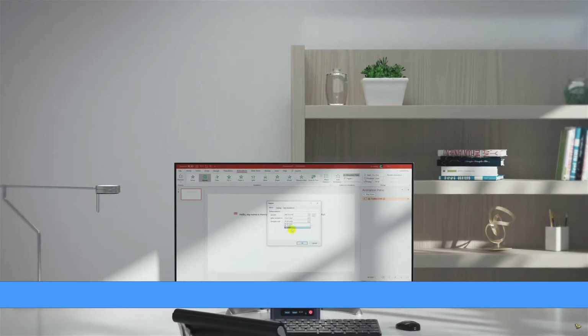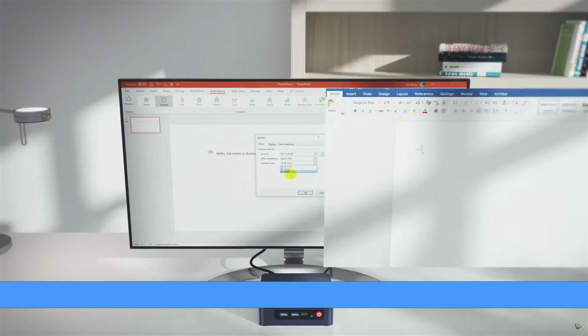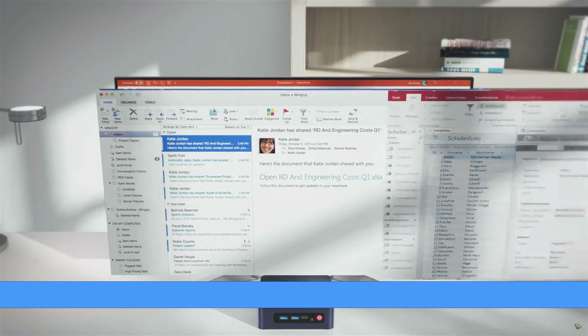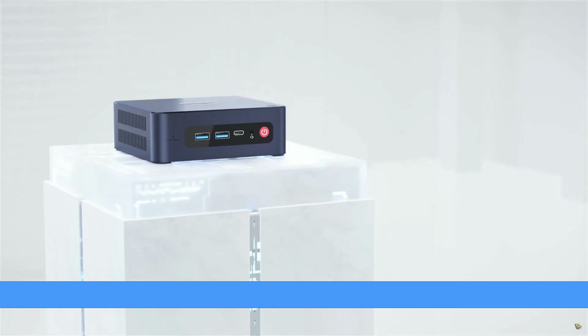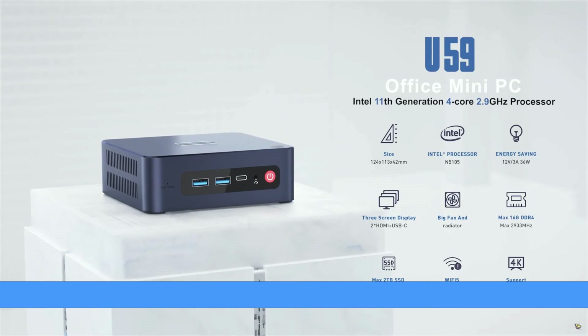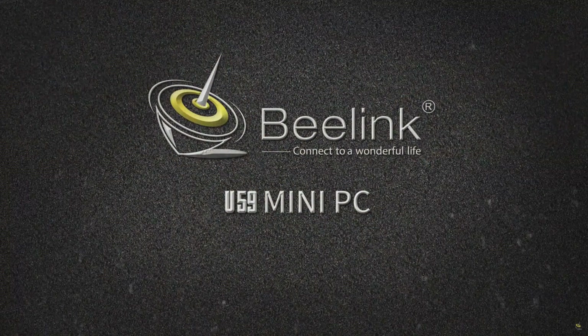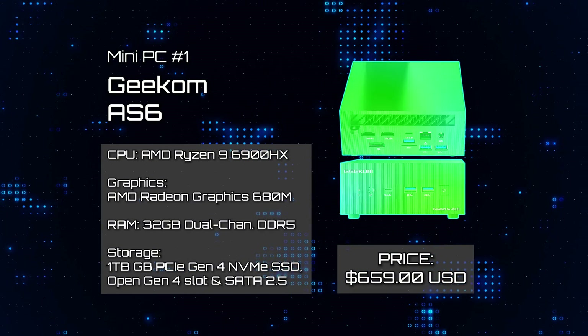Also equipped with dual HDMI outputs and dual Gigabit LAN ports, it's well suited for embedded applications such as product presentations or serving as a standalone firewall. Additionally, the internal bay is available for a 2.5-inch drive, providing further storage flexibility. With its compact design and budget-friendly pricing, the B-Link U59 emerges as one of the standout NUC-sized machines, catering to a variety of needs without breaking the bank.